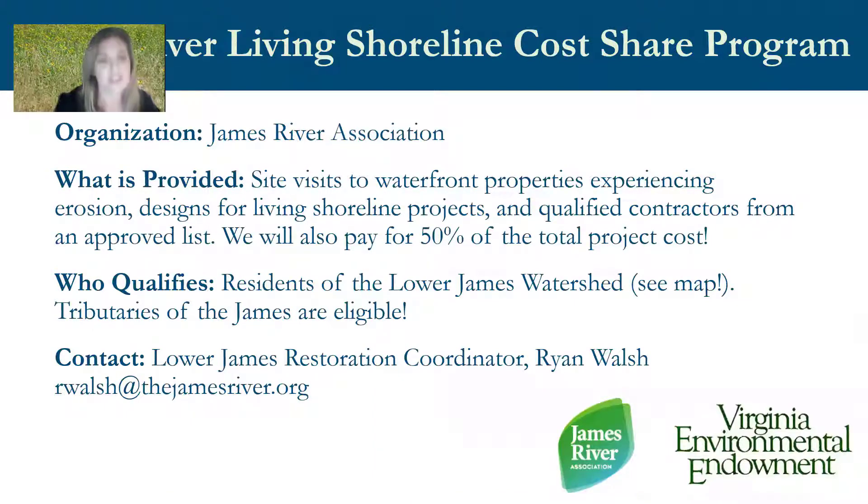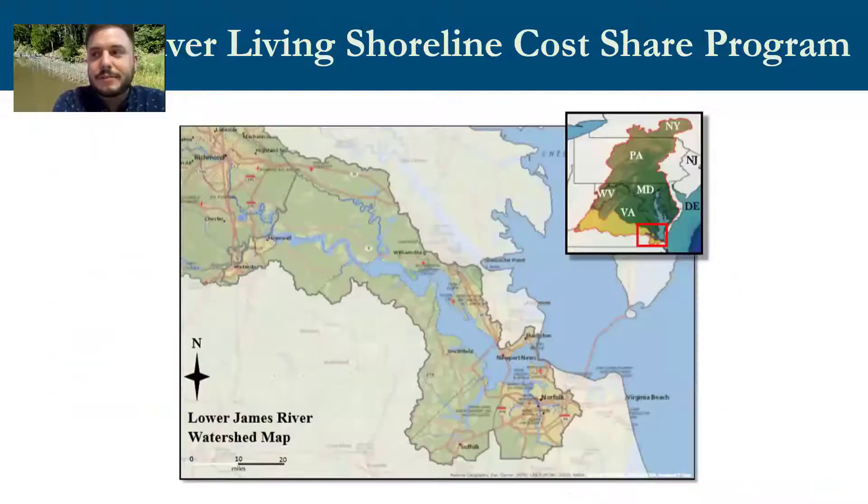Ryan Walsh announces that JRA is about to launch its own living shoreline cost share program, focused on the Lower James watershed from Charles City County in the north and Prince George County in the south, all the way to the mouth of the river in Hampton. JRA will design projects, conduct three site visits, provide qualified contractors, and pay 50% of total project cost. The program also covers tidal creeks and tributaries throughout the mapped area, not just the main stem of the James River.